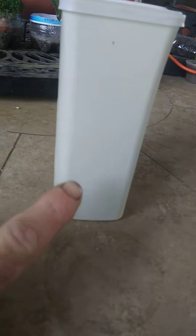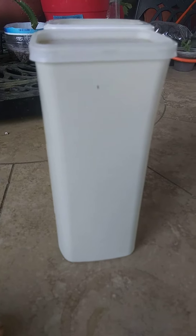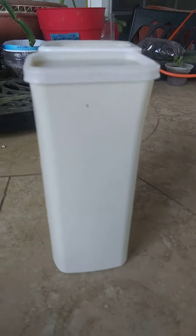At that very same store, there was one of these plastic containers. The lid was taped on it with a 99 cents sticker. I saw it and I've got lots of these.